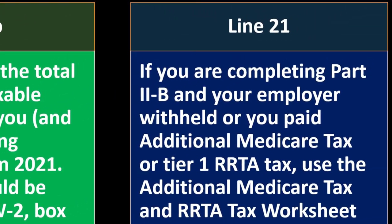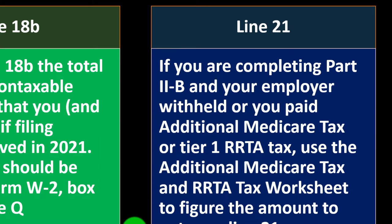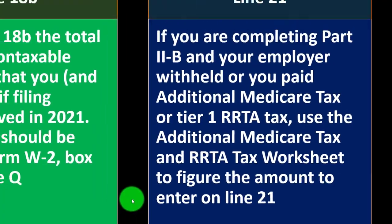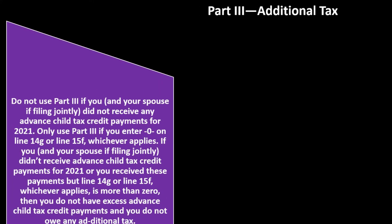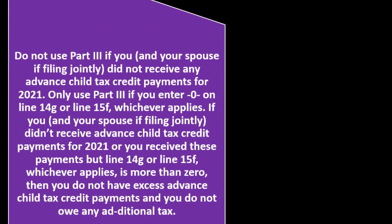Line 21: if you are completing Part 2B and your employer withheld or you paid additional Medicare tax or Tier 1 RRTA tax, use the additional Medicare tax and RRTA tax worksheet to figure the amount entered on Line 21. That would be more of an unusual situation. Part 3, additional tax: do not use Part 3 if you and your spouse did not receive any advanced child tax credit payments for 2021. Only use Part 3 if you enter zero on Line 14G or Line 15F, whichever applies.